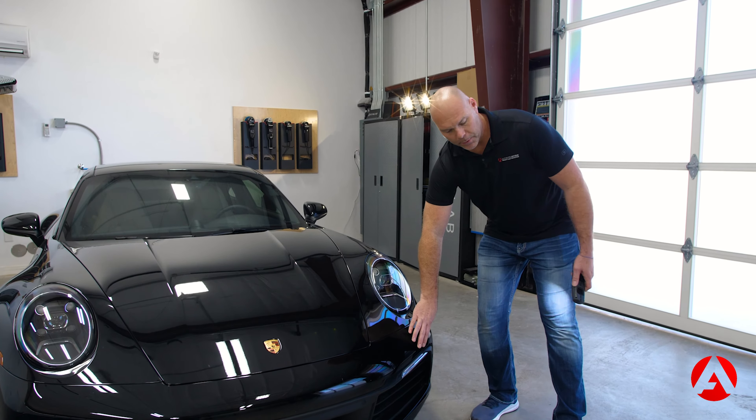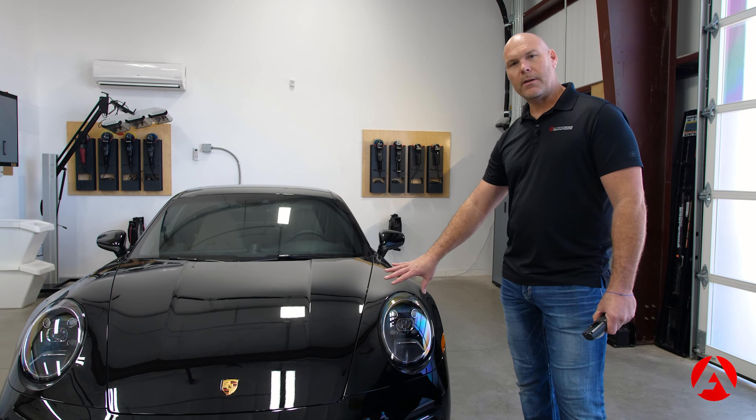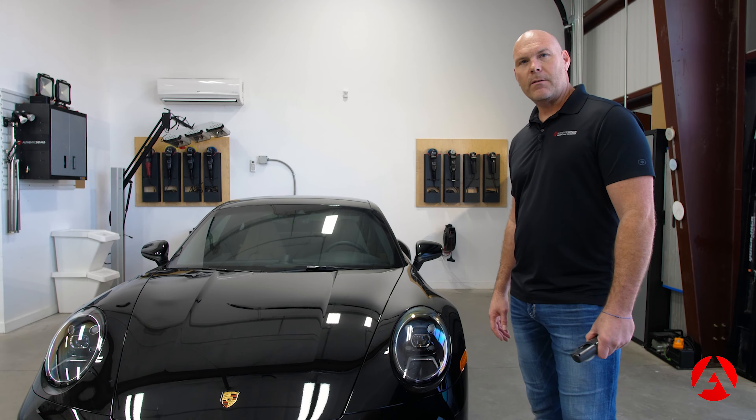We're going to put a one-year coating on it and just put PPF on the bumper. Then when he gets his Turbo S, we'll do the full Monty — a full body wrap — and get that thing fully protected. This vehicle is about to go through this process, so follow along as we go through the restoration of the paint, put the PPF on, and see the final result.